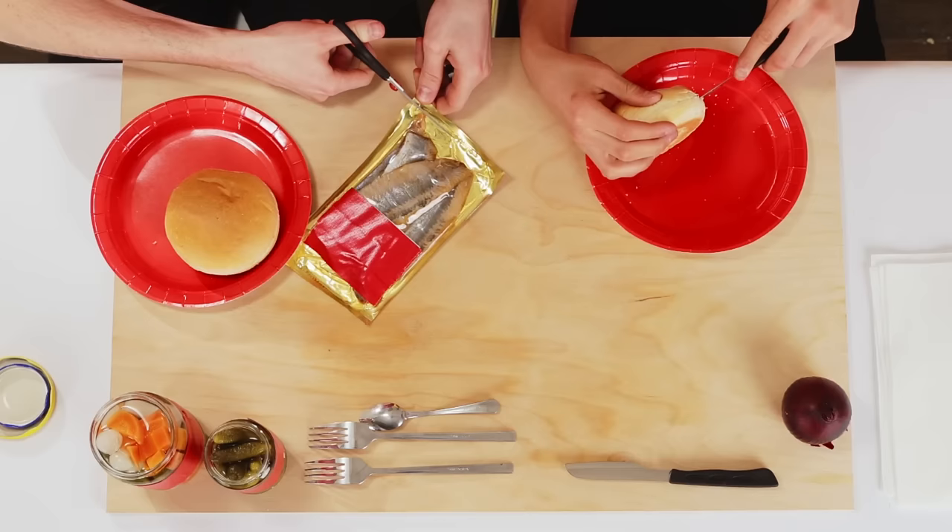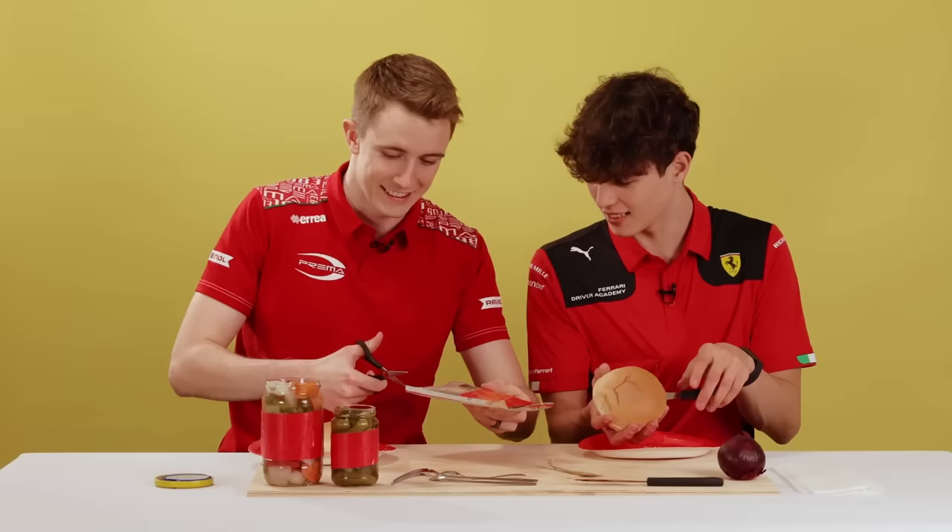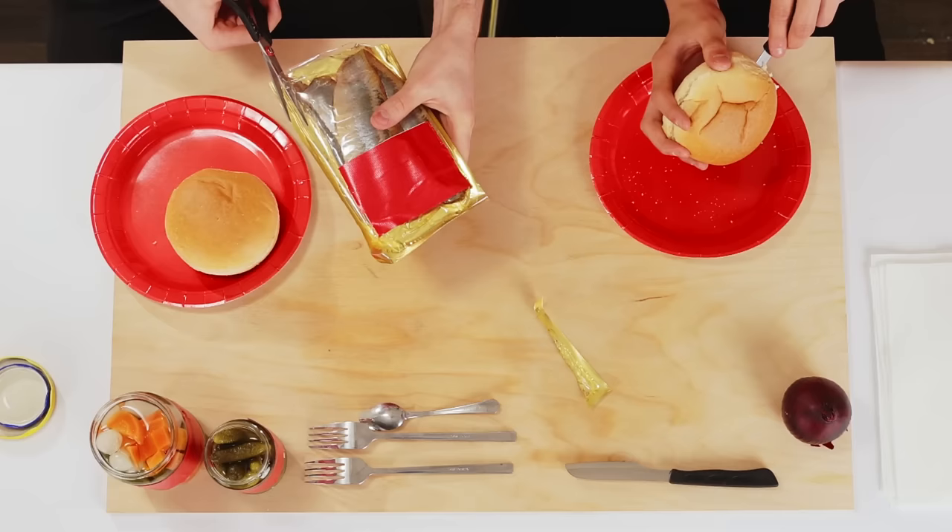I quite like Turn 8, the downhill one — yeah, the fast kink. Because it's actually quite cool. It's strong, very strong, it's really strong. What do you think about the really banked Turn 3 or 4?